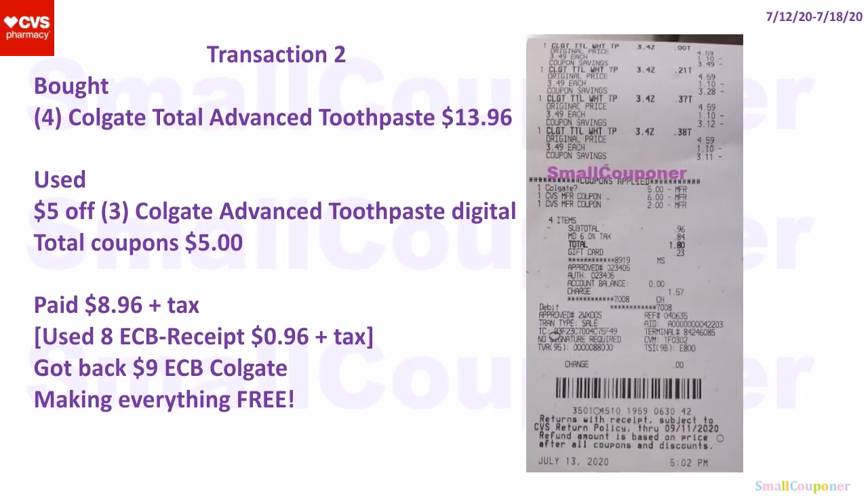I bought four Colgate Total Advanced Toothpaste for $13.96. I used a $5 off 3 Colgate Advanced Toothpaste digital coupon. Total coupons of $5 — I paid $8.96 plus tax. I used $8 in extra bucks: a $6 extra buck and a $2 extra buck, so on the receipt it says $0.98 plus tax. I got back $9 in extra bucks for the deal, making everything free.